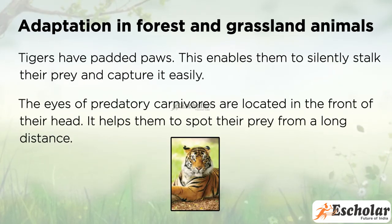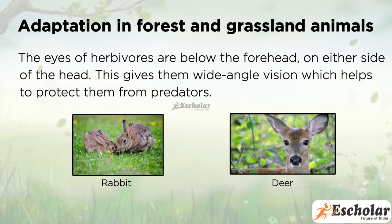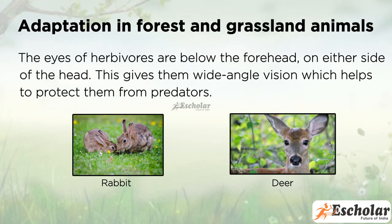The eyes of carnivorous animals are located in the front of their head, which helps them to spot their prey from a long distance. The eyes of herbivorous animals are on either side of the head, below the forehead. This gives them wide-angle vision which helps to protect them from predators.